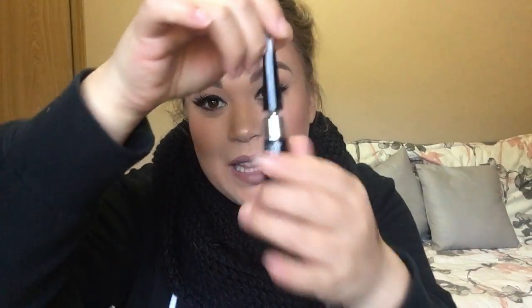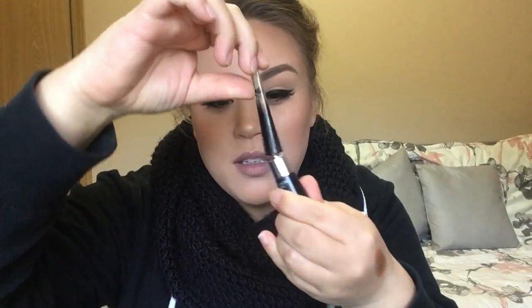From Lancôme, the Grandiose Liner — it's like that one with the adjustable side. I haven't tried this one yet but I'm really excited because I'm just about out of liquid liner, and a lot of girls at my store are enjoying it.